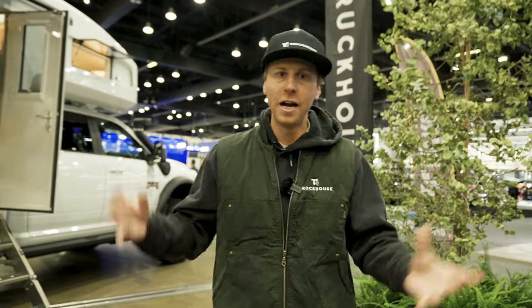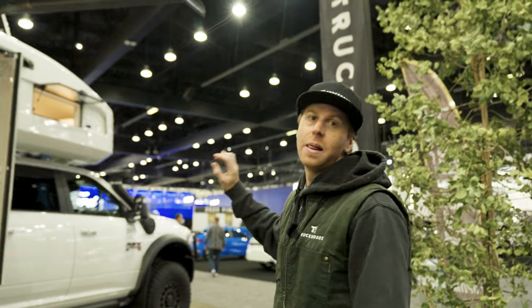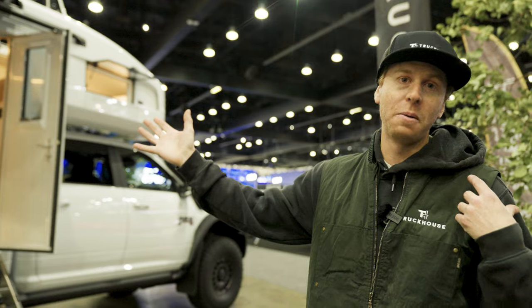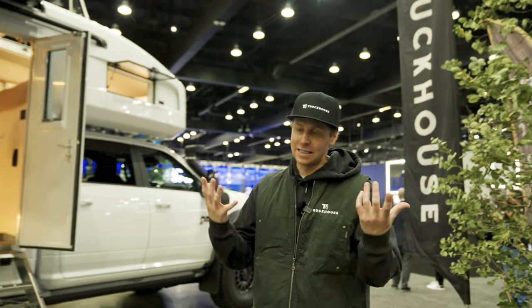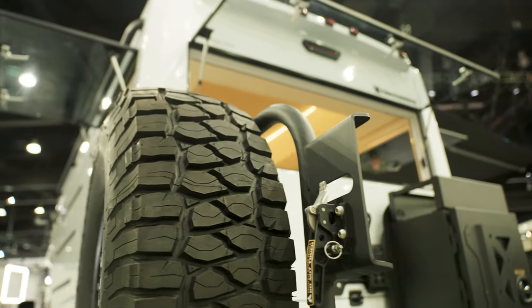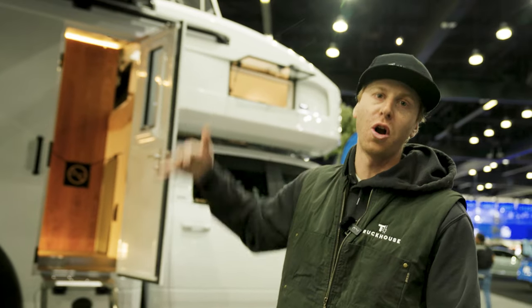Hey guys, it's Matt here with Truck House, the CEO and co-founder, here at the LA Auto Show. We've got the Truck House BCR here. The Truck House BCR is a full carbon fiber one-piece camper integrated into the AEV Prospector XL — that's a Ram 3500 upfit by American Expedition Vehicles into what they call the Prospector XL, which has their suspension package, puts it on a 40-inch tire, their roto-molded fender flare, stamped steel bumper, snorkel, all the goodies. Then Truck House builds that full carbon fiber camper — one piece, fully automotive surface, so there's not a flat panel on here.